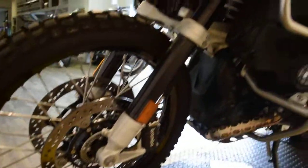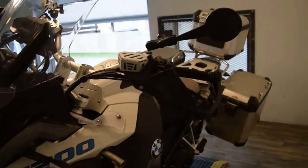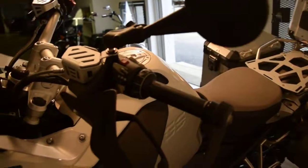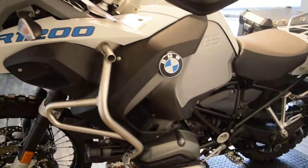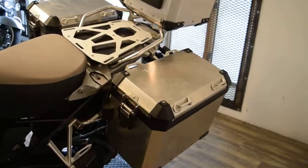It has EBS brakes, rock protectors over the headlights, LED lights, all the protectors, heated grips, push button start, and it has got a key fob. There are so many extras on this bike it is hard to even go over.